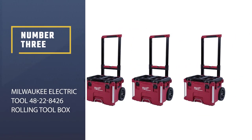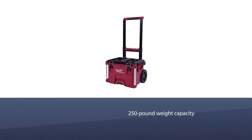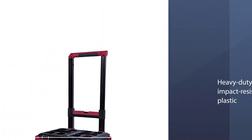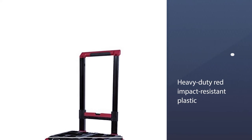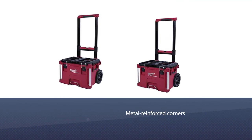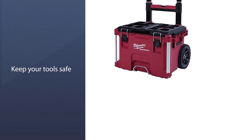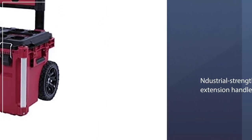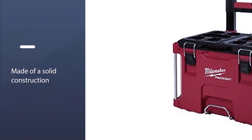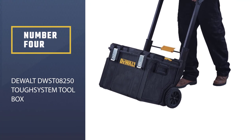Number three: Milwaukee Electric Tool 48-22-8-426 Rolling Toolbox. This packout box measures a whopping 22.1 x 18.6 x 25.6 inches and has an impressive 250-pound weight capacity. The box itself weighs 23 pounds when empty. There are no included trays or organizers, so you can pack in even large or oddly shaped tools with ease. It's made of heavy-duty red impact-resistant plastic with metal-reinforced corners and is weather-sealed to keep your tools safe from the elements. Two nine-inch all-terrain wheels and an industrial-strength extension handle make it a breeze to wield wherever you want it.